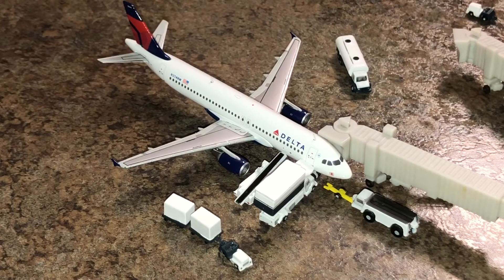Right here at gate 2 is a Delta Airlines A320. Right now it is getting fuel, catering, and bags. He will head out to New York LaGuardia.